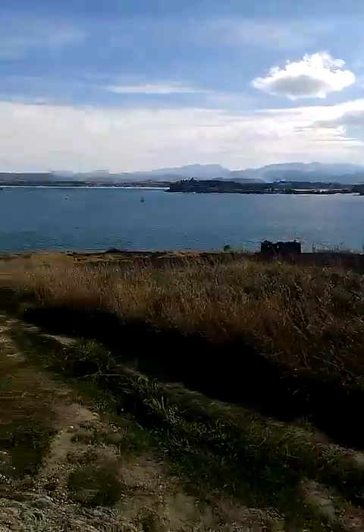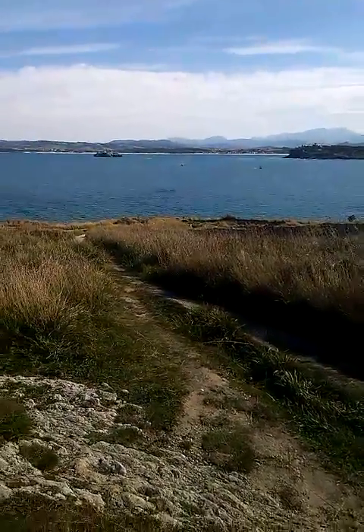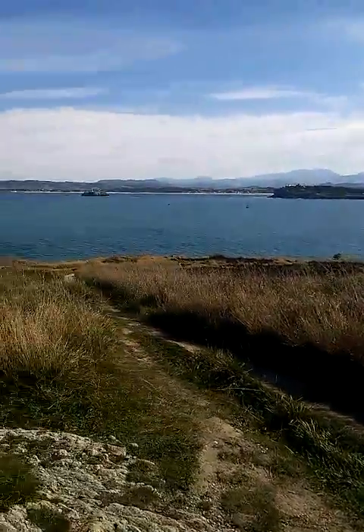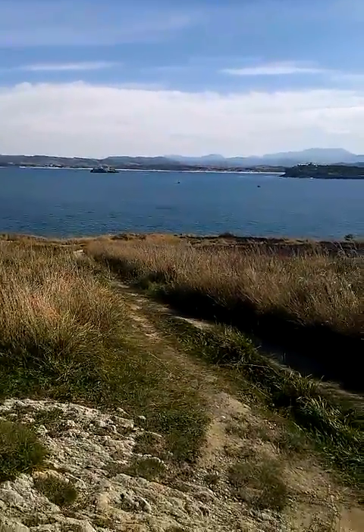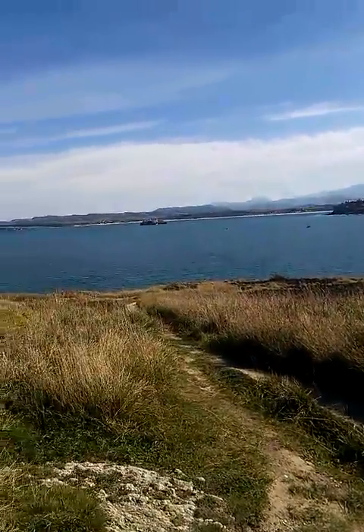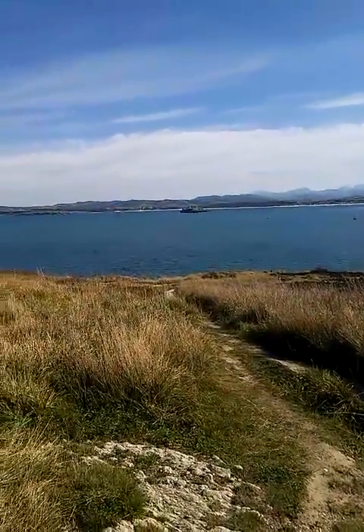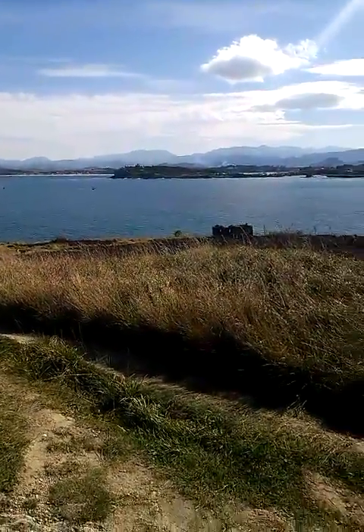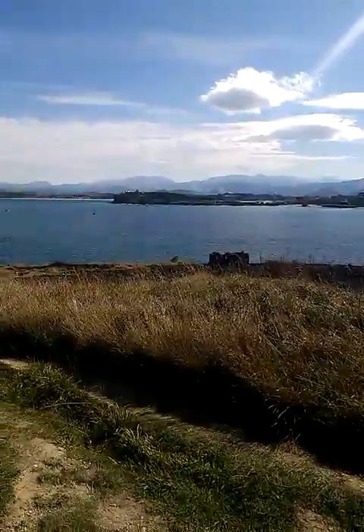Over there is a lighthouse, and that's Isla de Mora. We have the lighthouse over there — Isla de Mora — and Peninsula de la Magdalena.